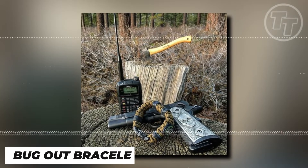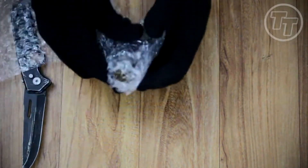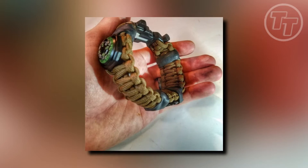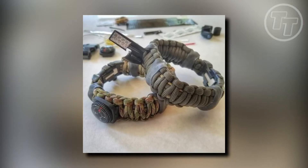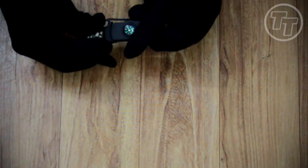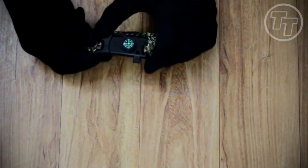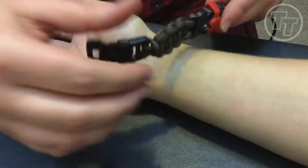Number 1: Bug Out Bracelet. Think about being deep in the wilderness, far from your supplies, and disaster strikes. In that critical moment, can you count on your Bug Out Bracelet to save the day? Absolutely. This unassuming accessory is more than meets the eye — it's a micro-survival kit ready for action. Packed with essential gear, it empowers you to start a fire, construct shelter, purify water, signal for help, waterproof a poncho, replace a shoelace, fish, carve an arrow, fashion a bow, set a snare trap, and more.